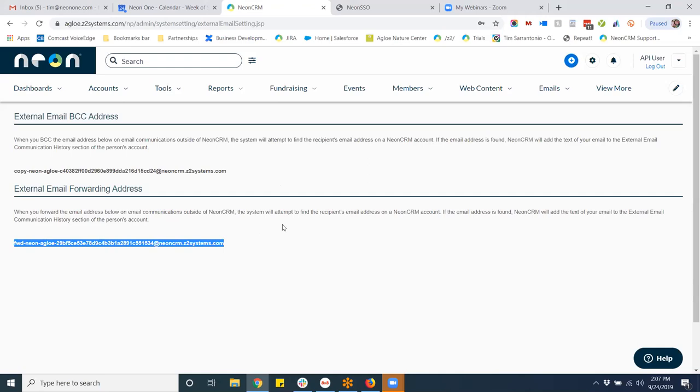Tim: A little thing relating to Neon that might be useful — you can create activity reports under moves management, filter on a specific board member, and actually share reports so people can access them without logging into the database. You could also create a form through Google or use Neon's survey capabilities, or just give them an email template. There's also a BCC capability: if they email a prospect, you can get that email tracked into the database. Give them this code — they just add it to the BCC field using their own email, and you're good to go. You can even forward replies.